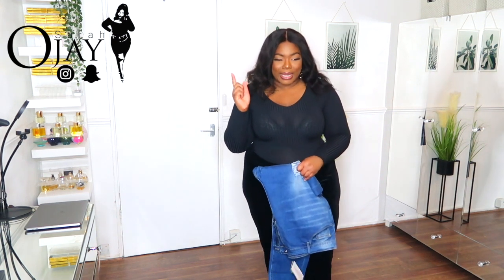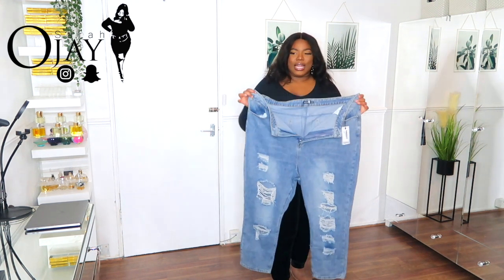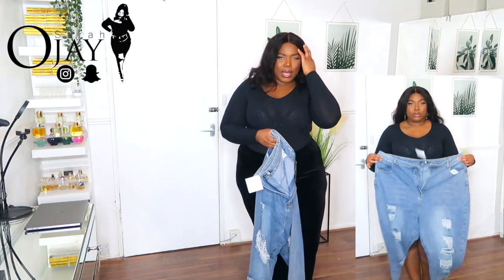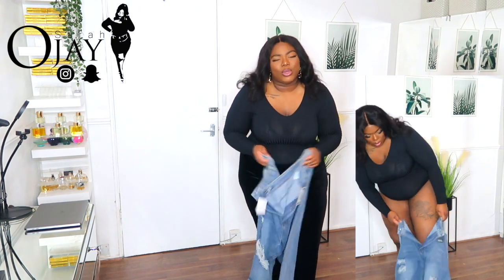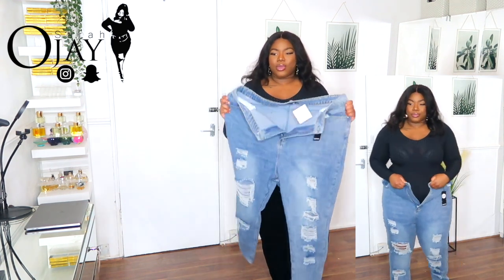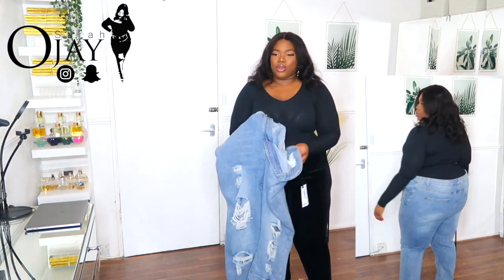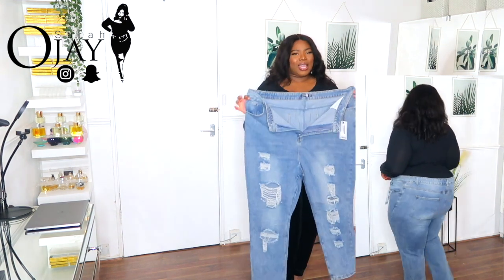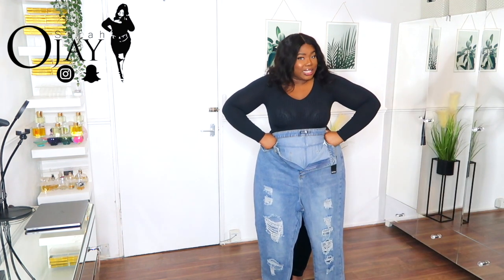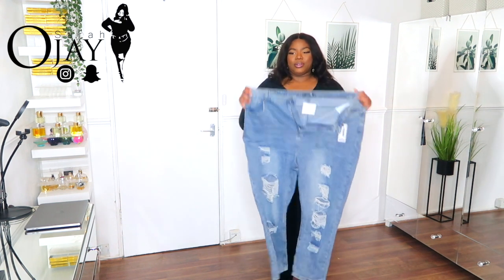I really like these mom jeans — the wash and the distressed design. But I fumbled getting a size 22; I should have known they weren't going to fit me because there's no stretch whatsoever — these are very much denim. The 22 weren't going to work; possibly a 24. I don't know if I want to buy them again in a different size. Would you like to see another haul with new sizes? Let me know in the comments, because these are really nice jeans.